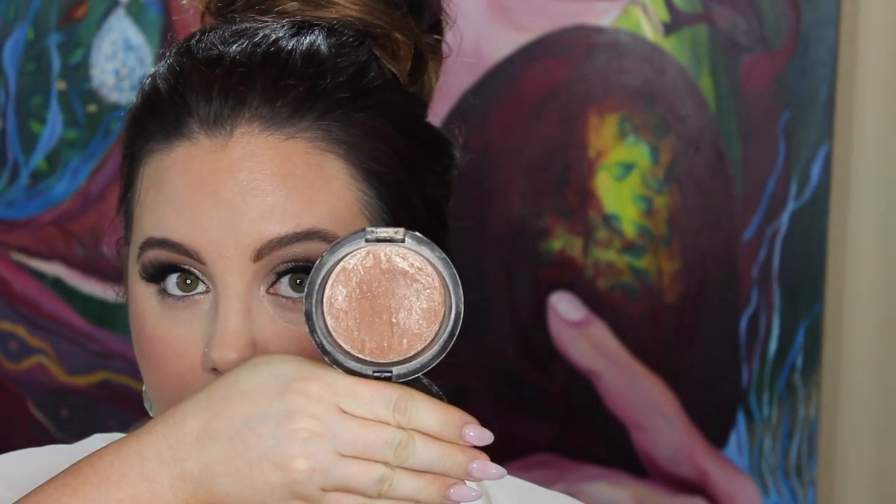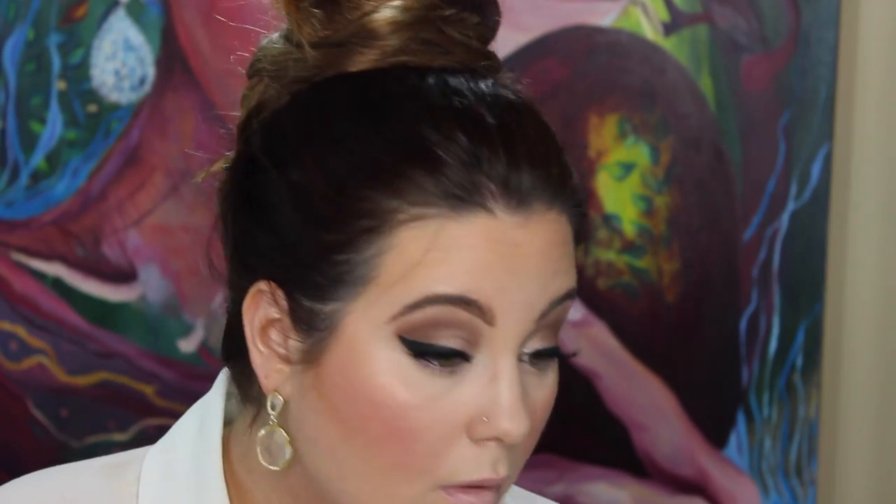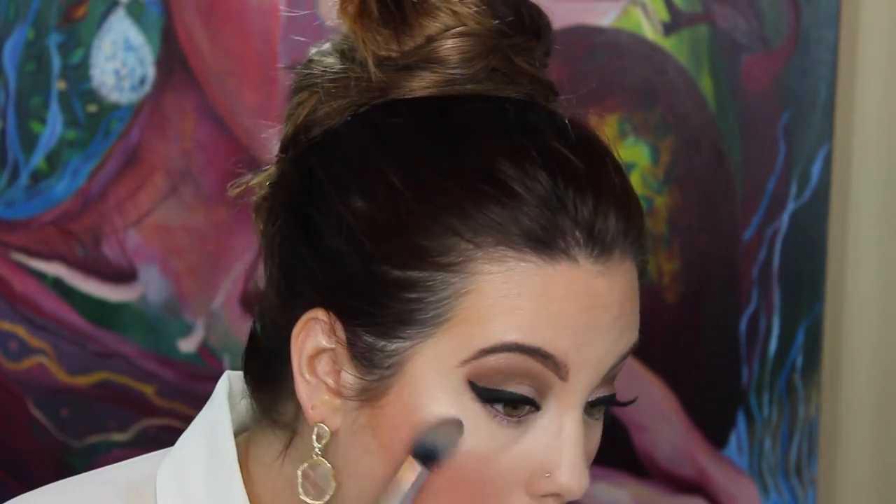Now I'm going to use NARS Orgasm blush — by far one of the most popular shades. As you can see I'm putting it really intensely on the cheeks, but we're going to keep blending. I'm using the Kardashian Chroma bronzer on top of it, so it's okay if it looks a little wild at first. We keep blending — we want that cheek color to pop because that's what's really going to show up in pictures.